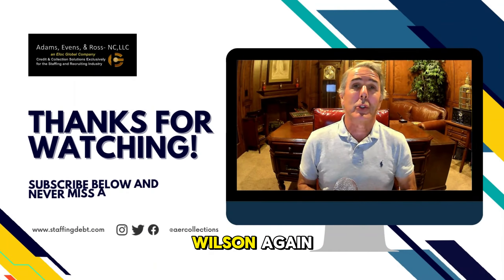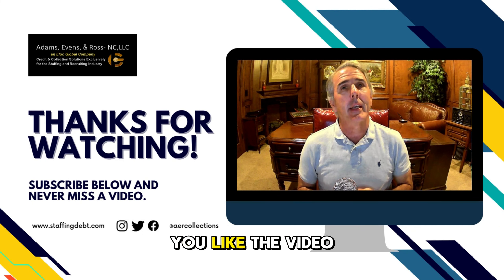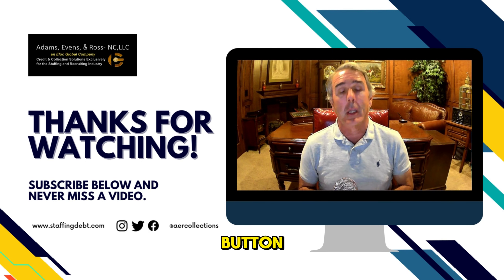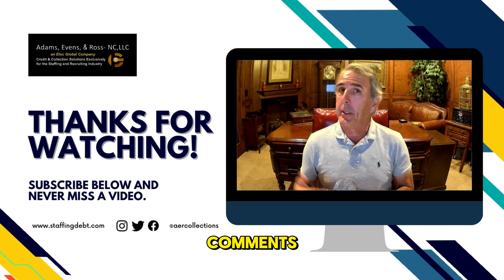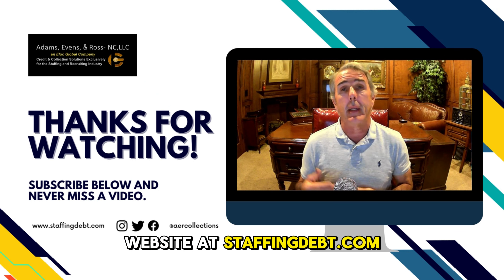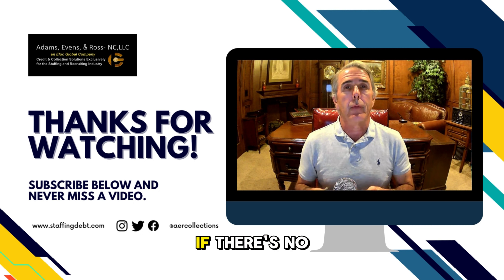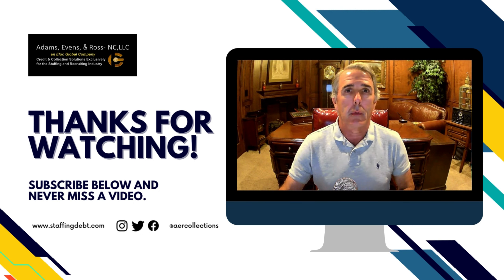Thanks, bye-bye. Hey guys, it's Wilson again. This video was brought to you by Adams, Evans, and Ross. If you liked the video, please click the subscribe button and like the video. If you have any questions or comments, please leave those below. If you'd like to learn more about our company, please visit staffingdebt.com. And remember — if there's no collection, there's absolutely no cost at all.